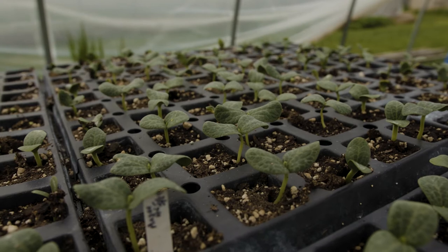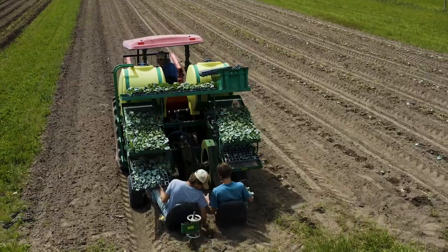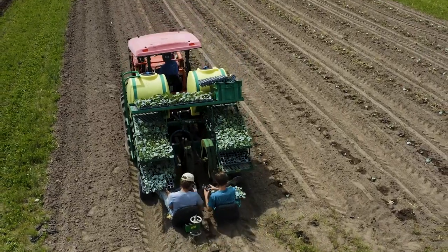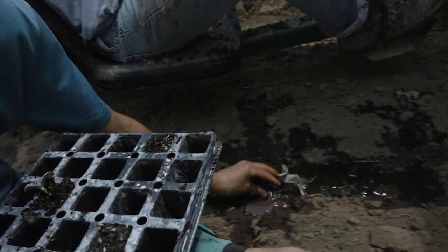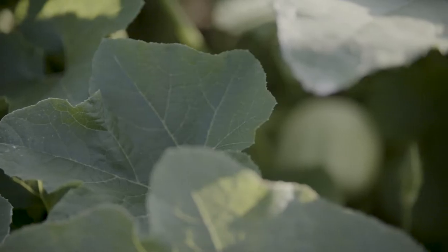I grew pretty fast though. After one week, I was ready to head outside. These farmers took me and all the other baby winter squash out to the field where we were all planted in a row. Thankfully, they gave each of us plenty of space because we're about to get a whole lot bigger.